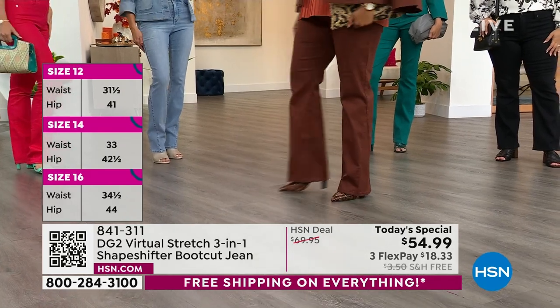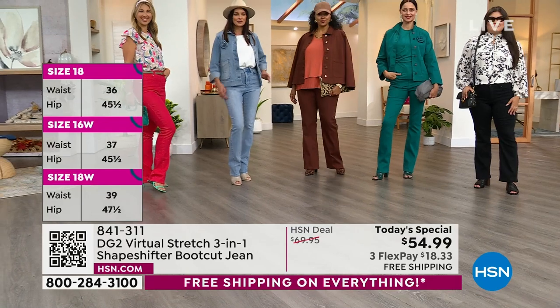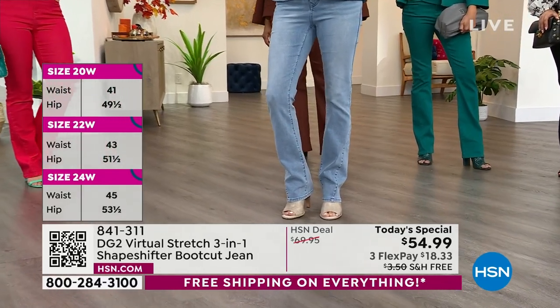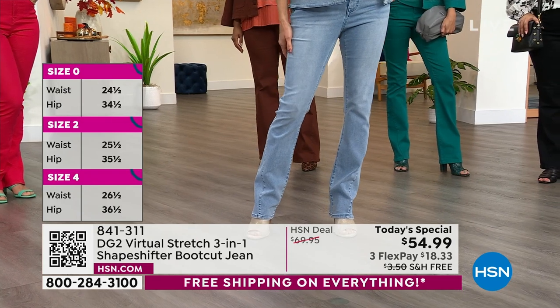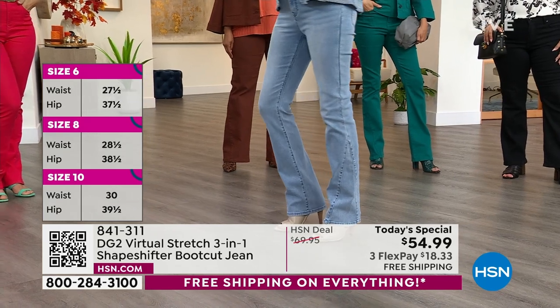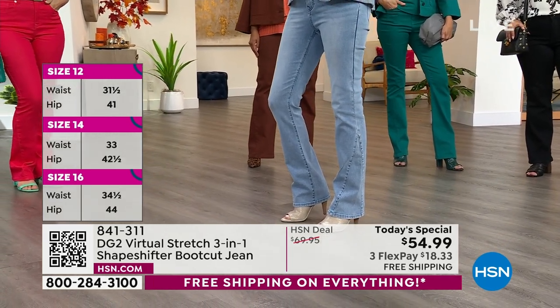Kenya is here and she is five-ten in the cocoa, wearing the size 18 tall. Miss Angie stepped forward in the chambray — she's five-nine and she is wearing the six tall. Your legs look amazing, they look a million miles long. And she's in the six tall — so if you love the way that looks, remember in Virtual Stretch you can always go down.